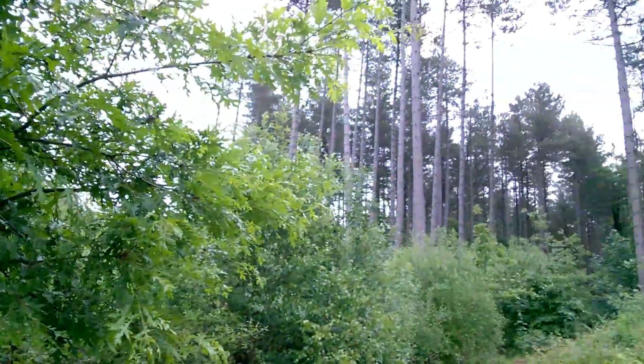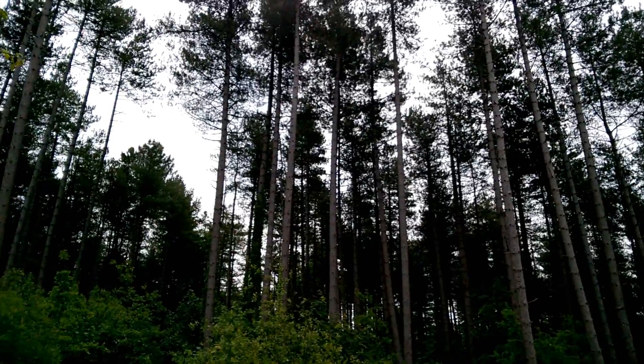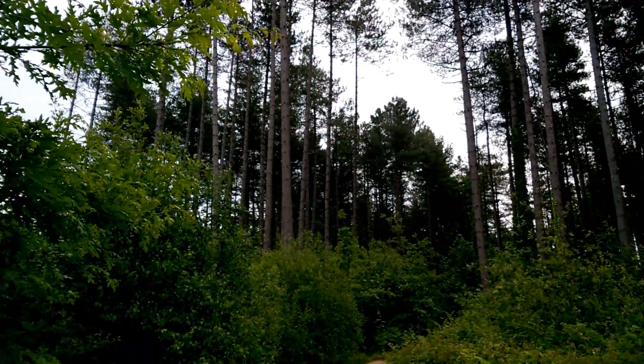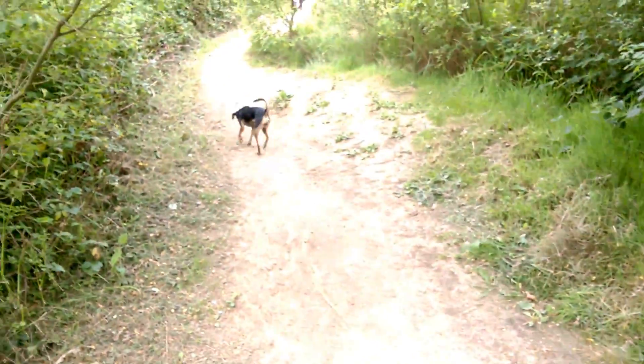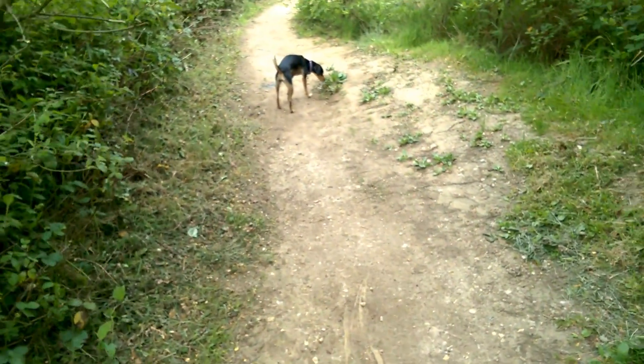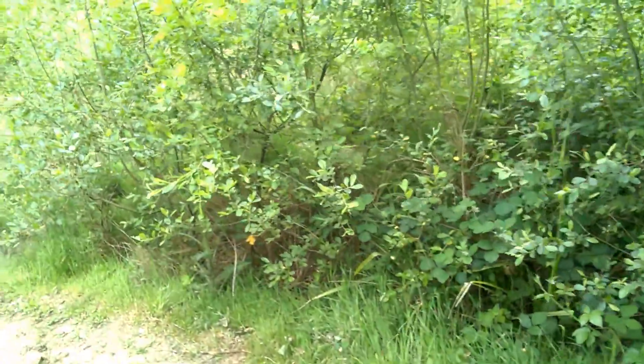I'm really hoping that we will see red squirrels somewhere, even if only in the distance today. But we'll see. As I say, I've got the dog with me today, and she's likely to scare them off before we get to them. They're a bit more shy than the grey squirrel.